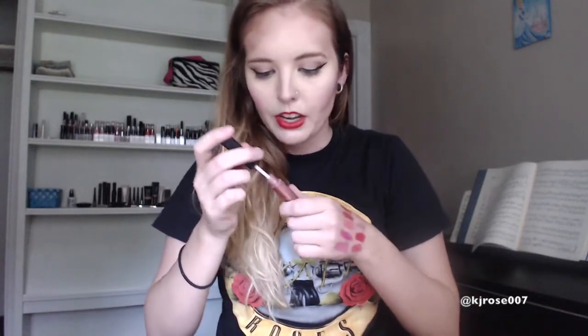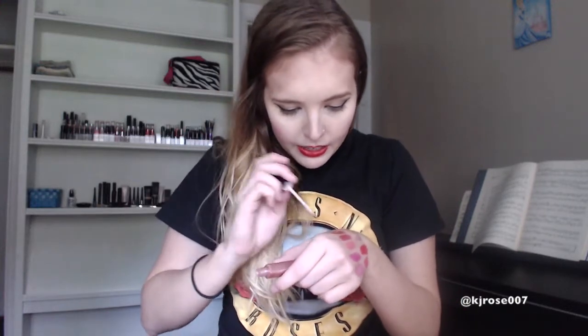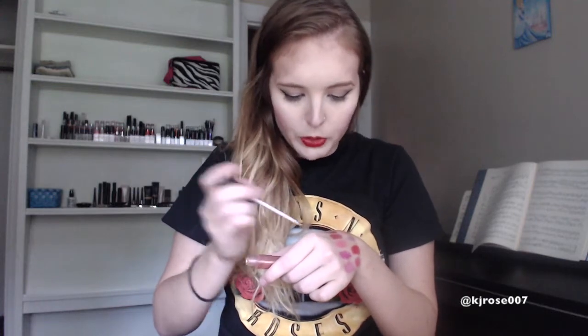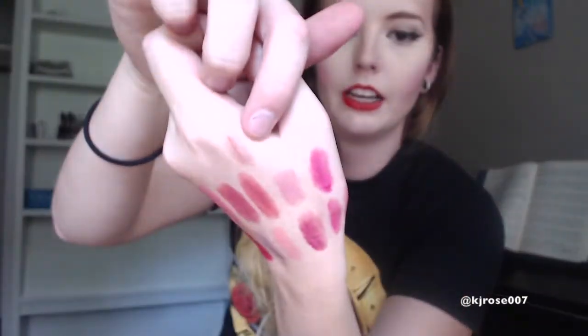And then I have one last pink lip gloss — this is actually the Pout Perfector in the color Glow, but this definitely has a bit of a pink undertone to it. So I like to pair this on top of my paler pink lipsticks. This is actually supposed to be used to make your lips look bigger, but I like to just use it as an all-over shine gloss. It's really, really sheer, but it just has a little bit of pink pigment to it, so that's why I keep it with my pink lipsticks.